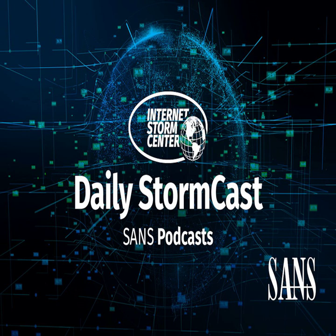Hello, welcome to the Friday, February 4th, 2022 edition of the SANS Internet Storm Center's Stormcast. My name is Johannes Ulrich and today I'm recording from Jacksonville, Florida.